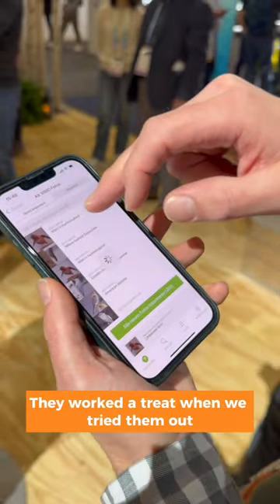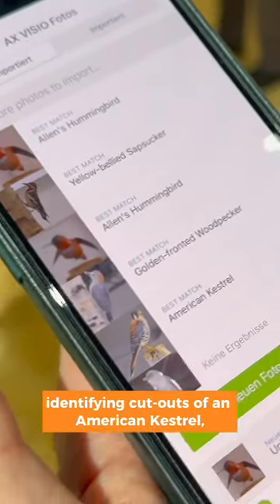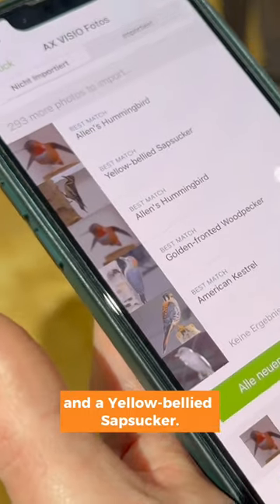They worked a treat when we tried them out at the company's CES stand, identifying cutouts of an American kestrel, Allen's hummingbird, and a yellow-bellied sapsucker.